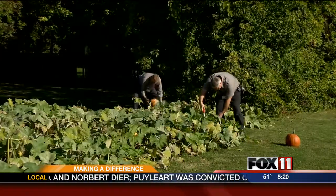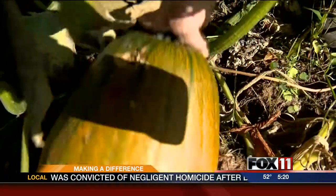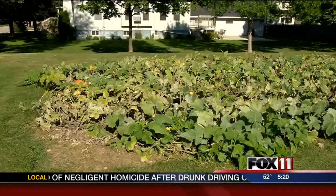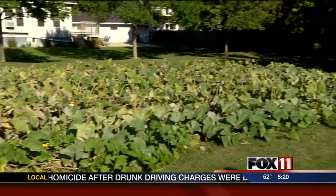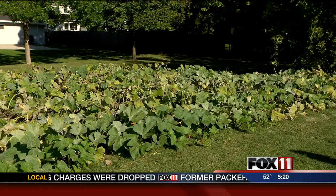And the Green Team is happy to help make that happen. Next year, they hope to grow an even larger pumpkin patch and possibly a community garden. In Green Bay, Angela Kelly, Fox 11 News. By the way, St. Vincent and St. Mary's Green Team got some help with their pumpkin patch from a landscaping company that did the tilling and from a greenhouse that donated the pumpkin plants.